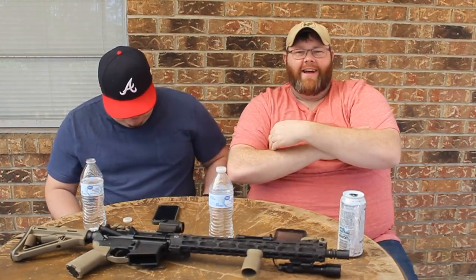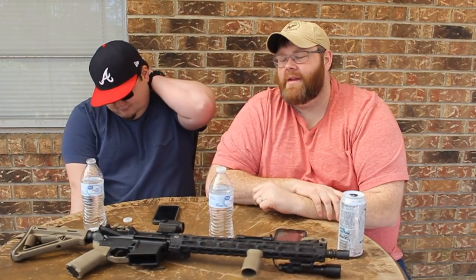We want to encourage y'all — the more of y'all that are out there carrying, the safer our world is. An armed society is a polite one. Guys, we appreciate y'all watching. Like, share, subscribe. If you have any tips, put them in the comment section below. Jump over to the Facebook page for more in-depth conversations. If we pissed y'all off about open carry, let us know — we want to talk about it. And to the guy with the Taurus and LCP, we're sorry — y'all's guns may be great. Y'all be safe.